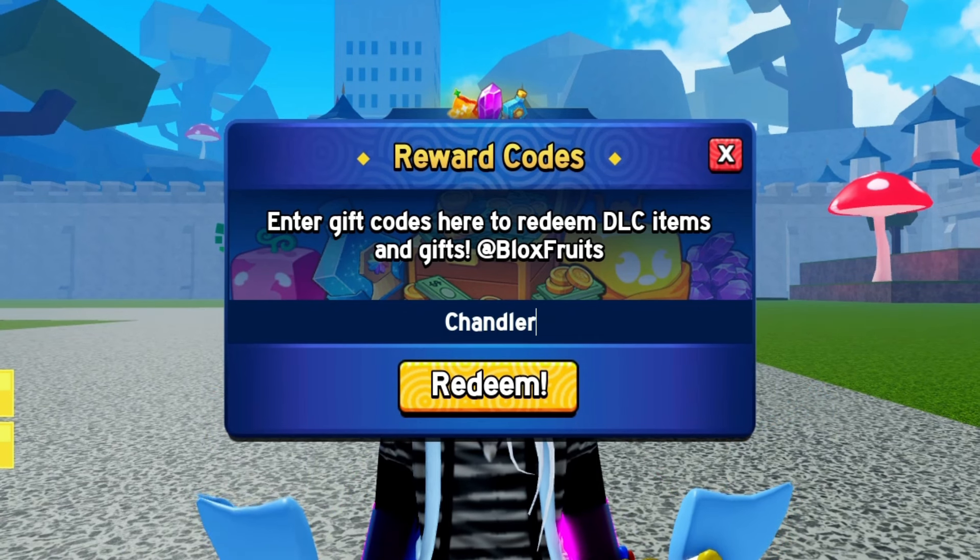Next up we've got Chandler. Pop this code in and let the rewards roll in. It's that simple.